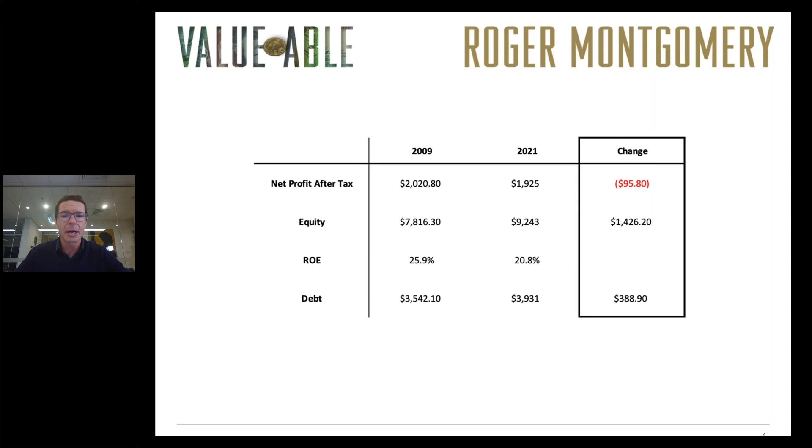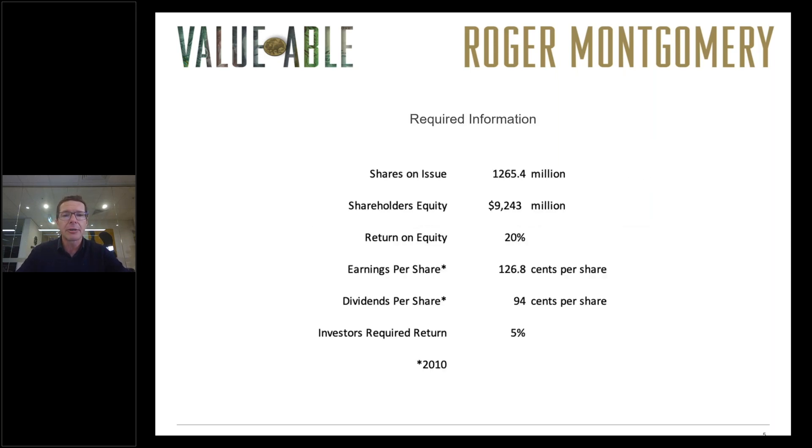The return on equity has declined, and that's important to note. The first step in calculating an estimate of intrinsic value is to collect the required information: shares on issue, shareholders equity (assets minus liabilities), return on equity (profit compared to shareholders equity), earnings per share, and dividends per share. From these we calculate the payout ratio and the proportion of profits retained to be compounded within the business. We also need to assume an investor's required return. Because interest rates have declined so much, a 10% required return is no longer practical. In this example we've reduced it to 5%, which for a relatively stable, high quality business is probably reasonable.